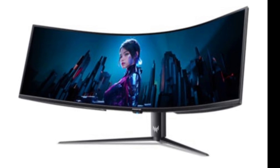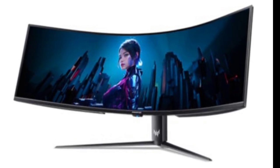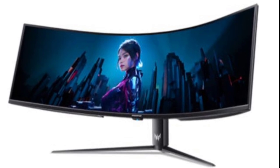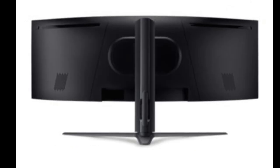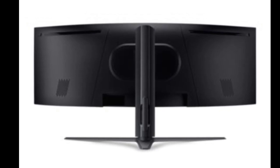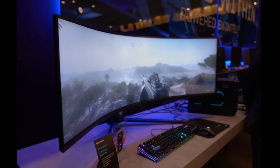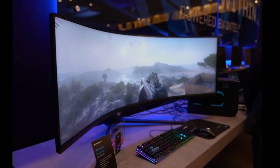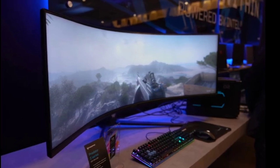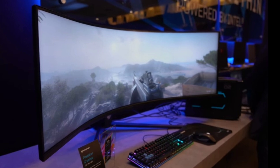The Predator Z57 is Acer's flagship gaming monitor, featuring a 57-inch curved display with dual-Ultra HD 7680×2160 resolution and a 120Hz refresh rate. Its 2304-zone Mini LED technology delivers superior picture quality and brightness. With a 32:9 aspect ratio and a 1000R curvature, it offers an immersive viewing experience.